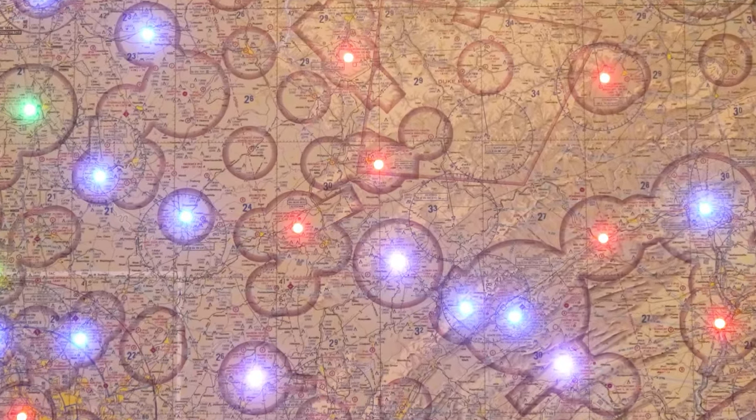Hey guys, I'm Brian. You've probably seen these maps that have METAR information displayed using different colored lights to show you the aviation weather on a sectional — sort of a METAR map.